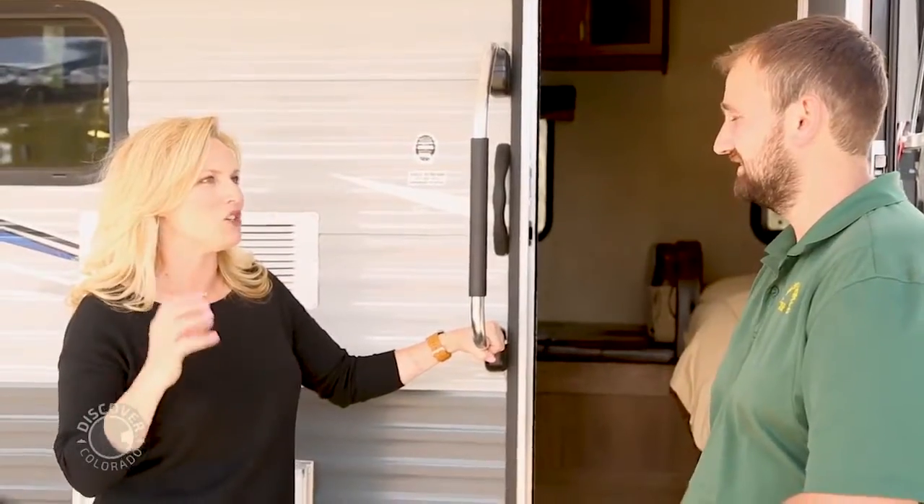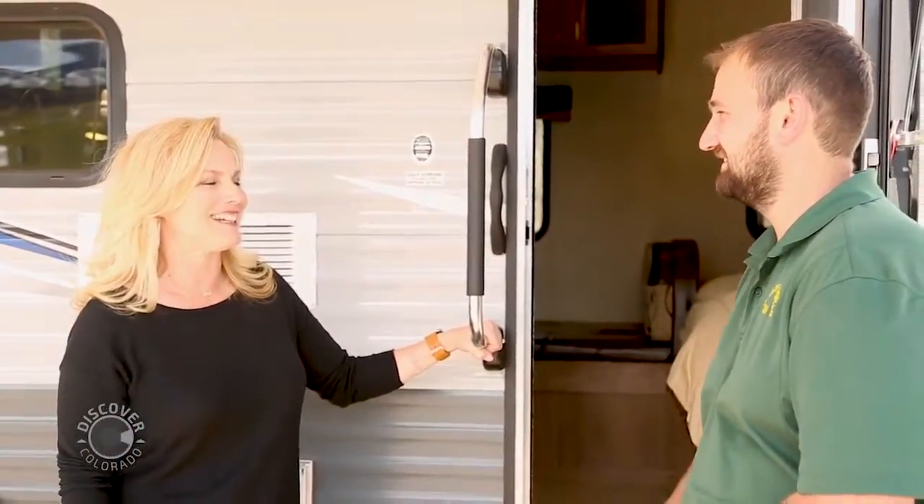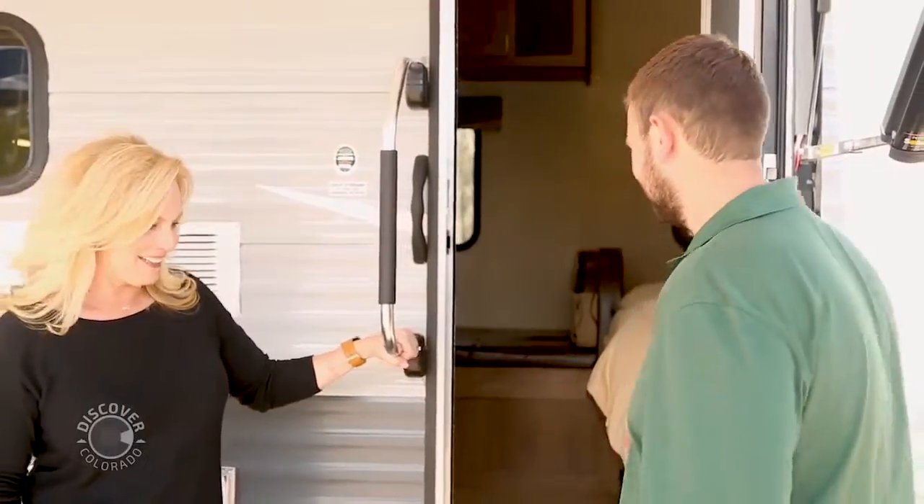I can't wait to see some of the really new innovative technology they have inside — let's go take a look. So when you first get in here, you can tell they've packed a lot of things into a small space, and it actually seems a lot more spacious than it probably really is. The trailer we're sitting in is a 19-foot trailer.